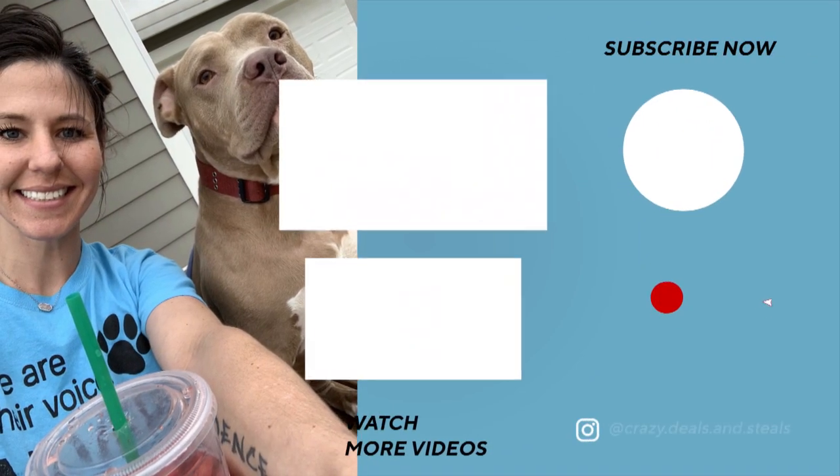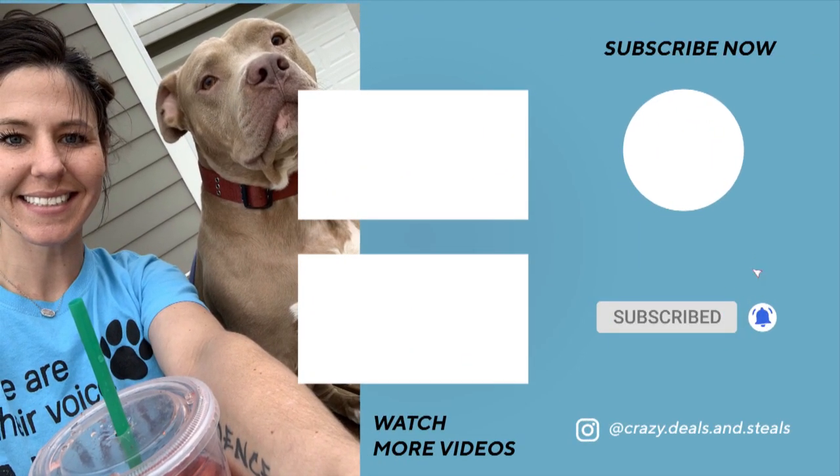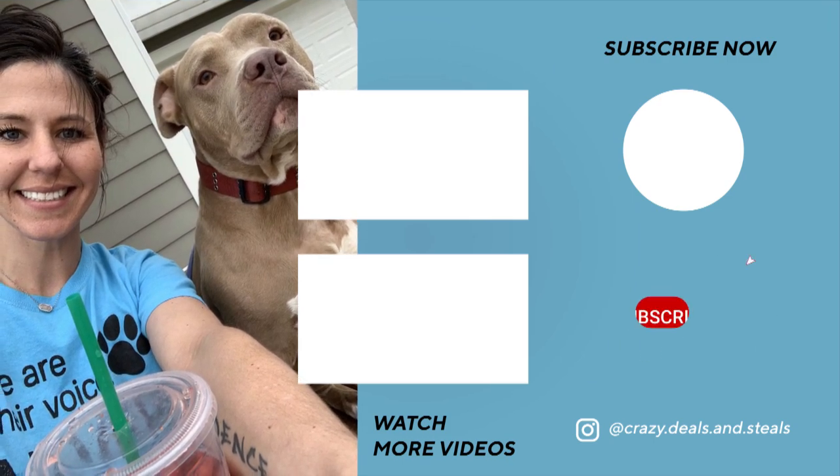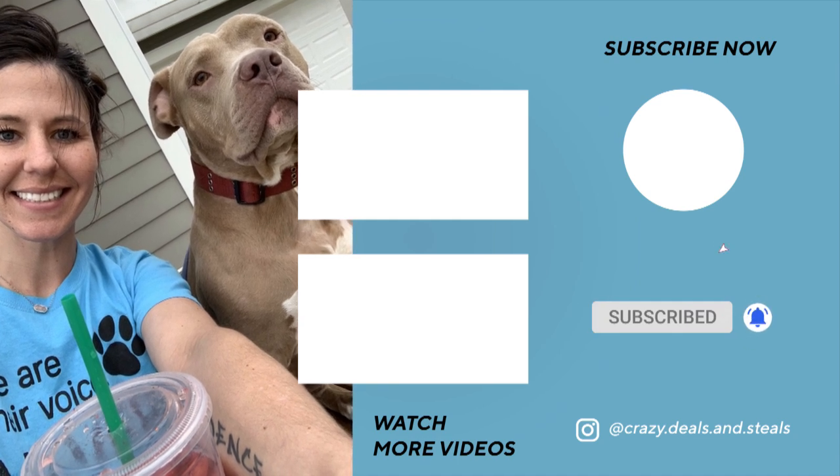The word of the day today is 'freebie' — so drop a comment below and let me know you are here. Also be sure to check out these other two really great haul videos for CVS and Walgreens, and I will talk to you guys later. Bye!